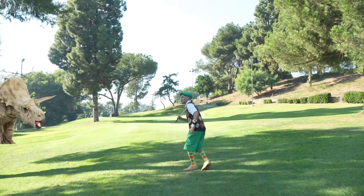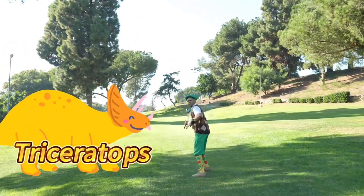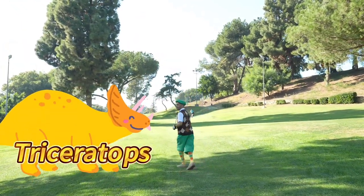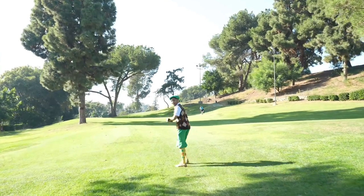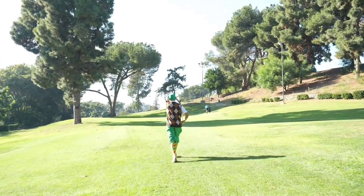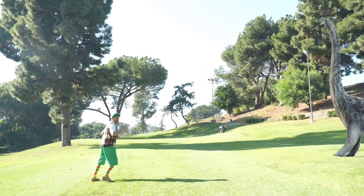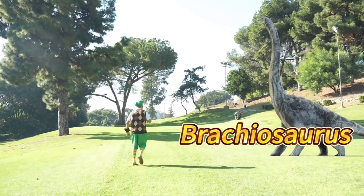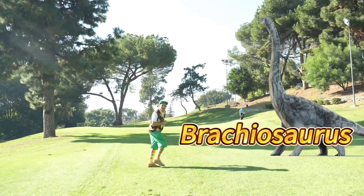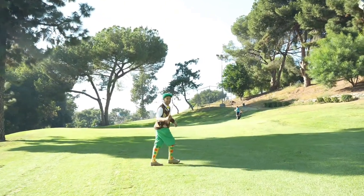Whoa, what was that? Triceratops. You're right. Let's go. Whoa, what was that? Brachiosaurus. I think you're right. Let's go, let's see where coach is.